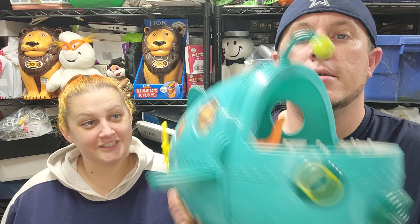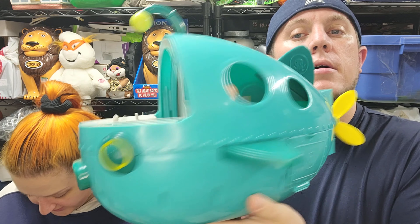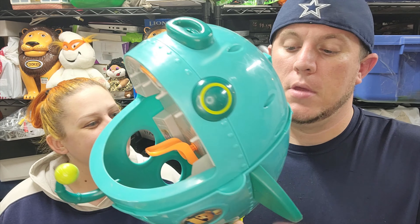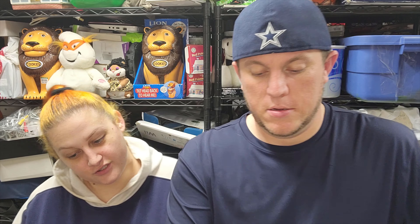First up, this gigantic Octonauts submarine - the Gup-A submarine I believe. It doesn't have any accessories, no characters, nothing to go in it. The stickers are on there but you can tell they're a little bit faded. Definitely been used for sure.